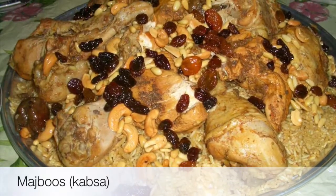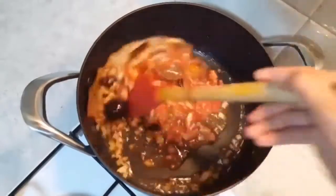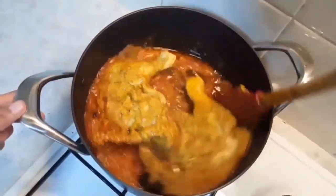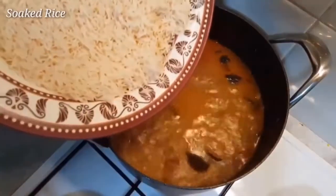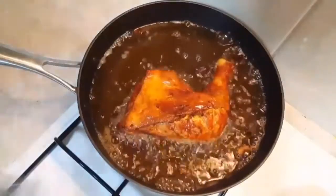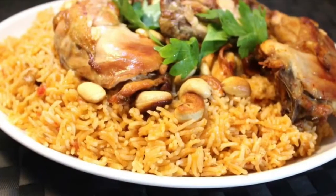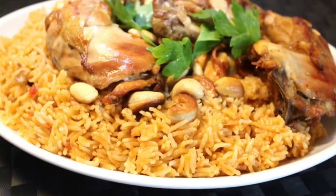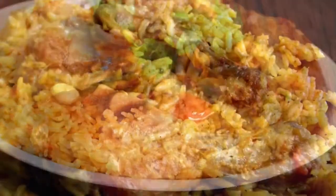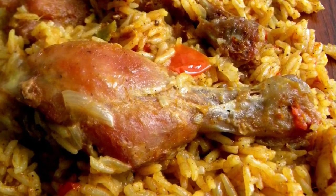Third on our list: Majboos, also named Kabza. This dish is rice mixed with saffron, cooked with spicy red or white meat. Majboos translates to 'engaged' in Oman and is almost always served at special occasions like weddings and engagements. The two main ingredients are saffron and cardamom. The meat is cooked first with onion and garlic, while other spices are added later. The rice is cooked separately and mixed with the meat, which turns it yellow and creamy.